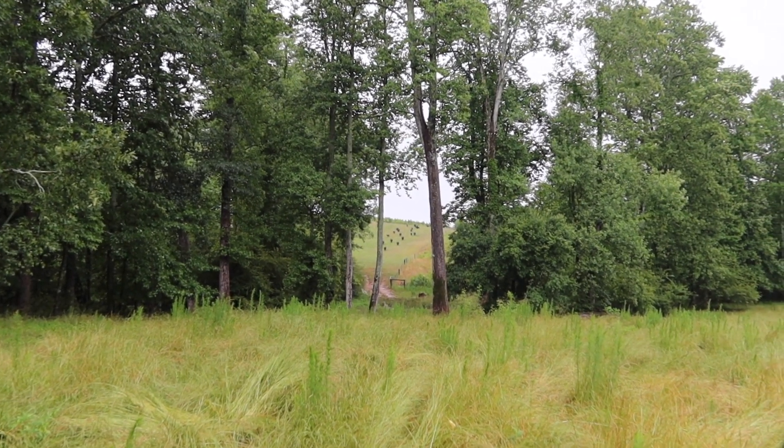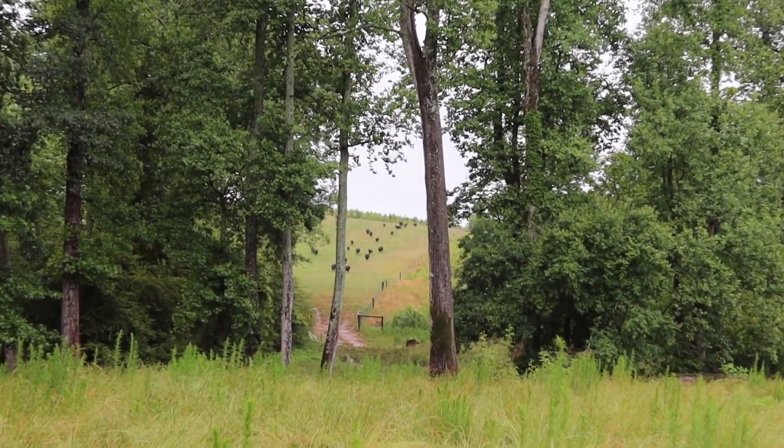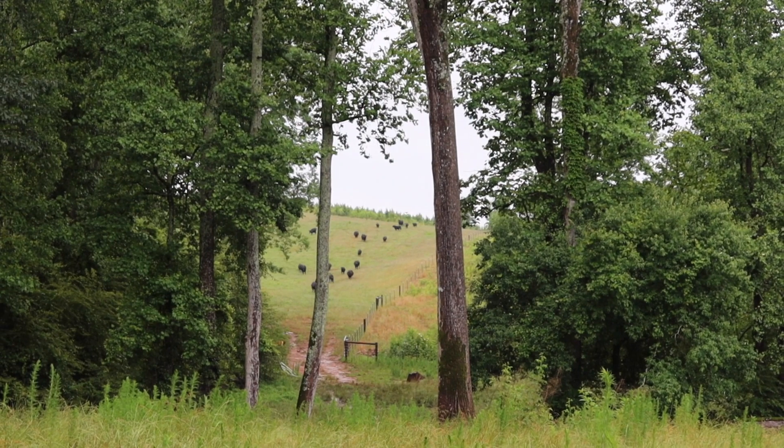They're all way back there on the backside of the property. They saw my truck and took off running.